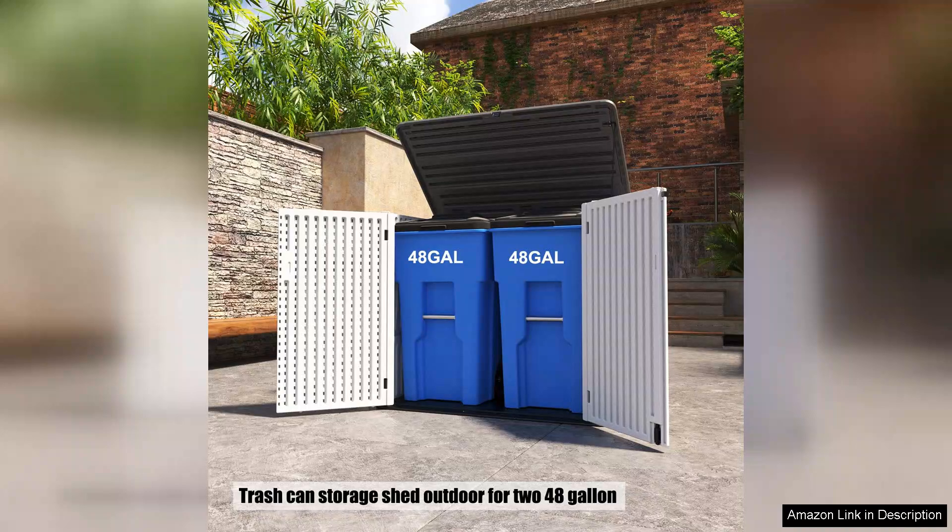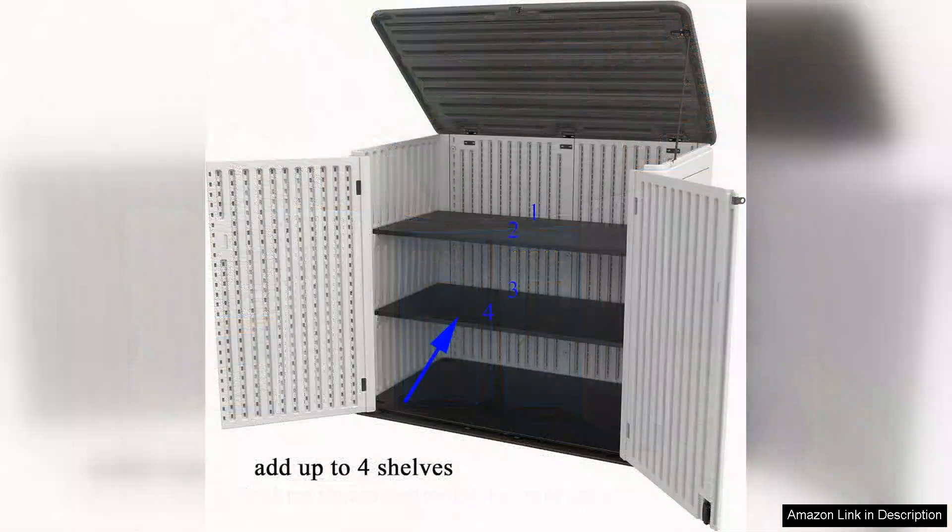What I particularly appreciate is the customizable aspect of this storage box. It comes in various colors and finishes, allowing me to choose one that complements my outdoor decor. The sleek design not only serves its purpose but also enhances the overall look of my backyard.